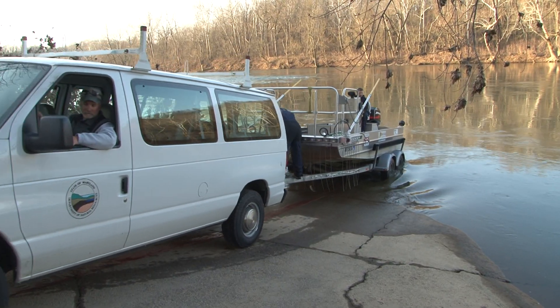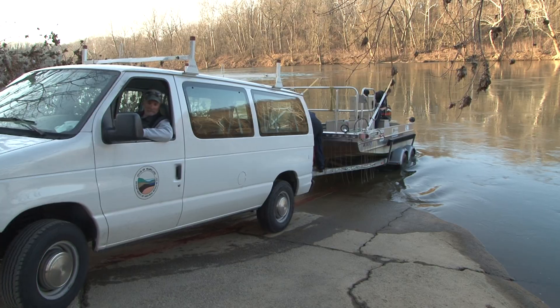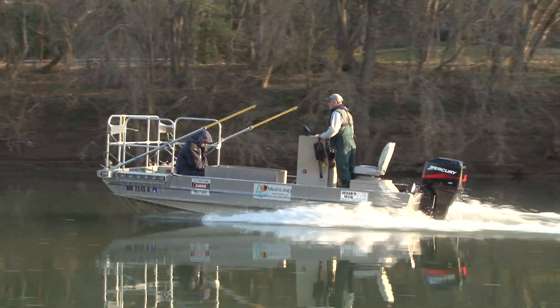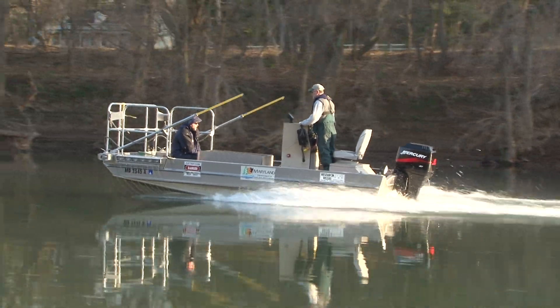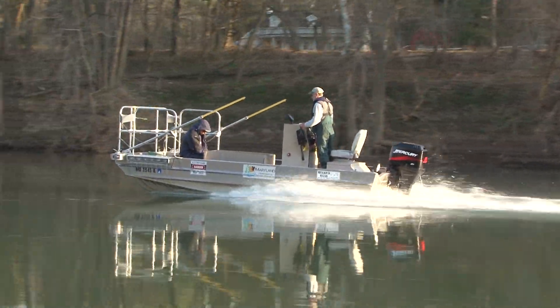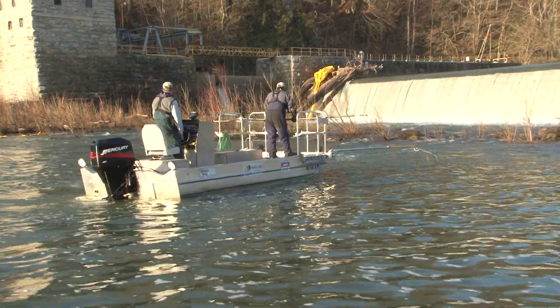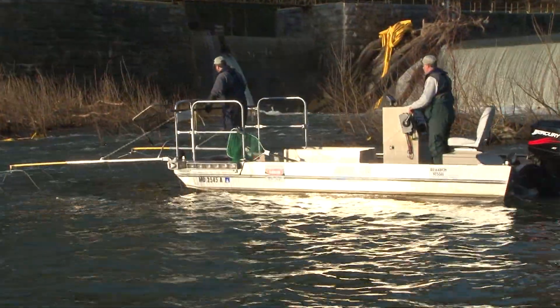Hi, I'm John Mulliken, Large River Specialist with the Inland Fisheries Division. Today we're on the Potomac River in Washington County sampling for walleye. We're collecting walleye below Dam 4 on the Potomac River at Taylor's Landing.